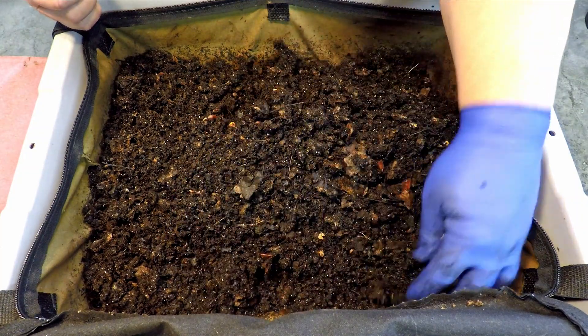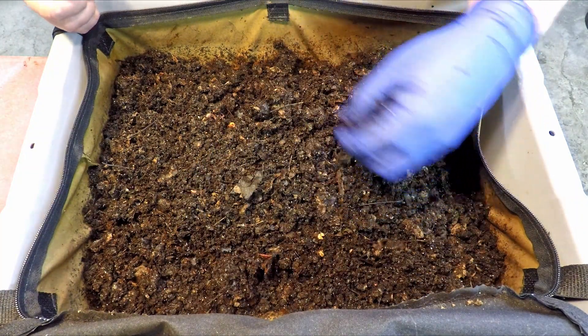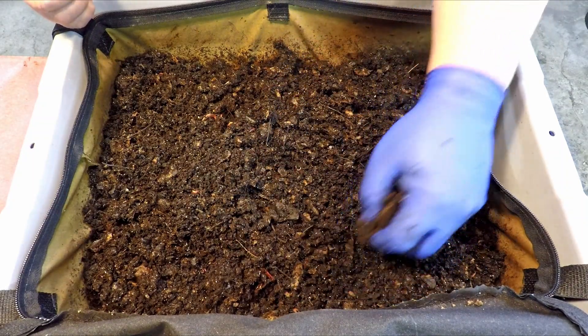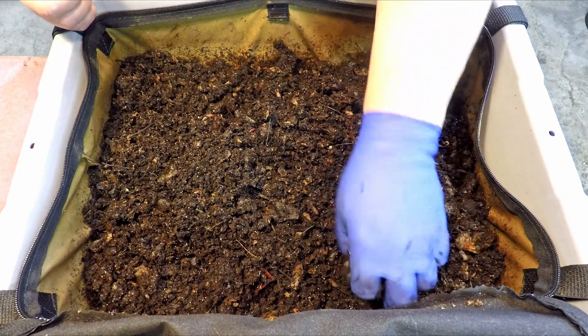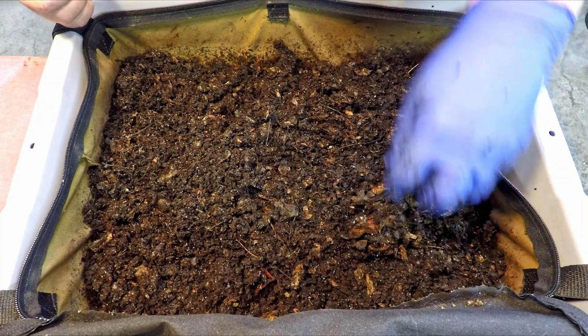I think I mixed in the majority of the damp stuff I found with just a few leftovers. Let's see what we've got as far as actual leftovers in the feeding area. We'll see what we can do about keeping the food stuff we located together so we can sink it down low when we're done here.